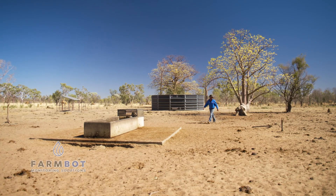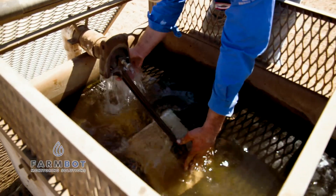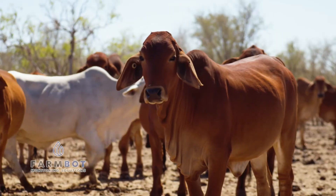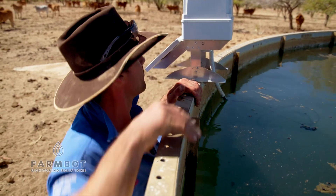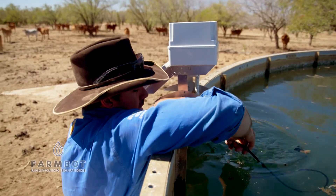Matt's weekly rituals used to include a lot of time checking water for his herd of some 24,000 Brahmin cattle. But that has changed in recent years, with thanks to an ag tech innovation from FarmBot Australia.